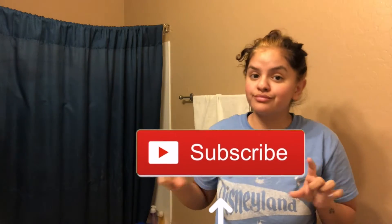But wait — before I start the routine, go ahead and give this video a huge thumbs up and then go ahead and subscribe to my channel. Also, go ahead and hit that notification bell to get notified when I post new videos.